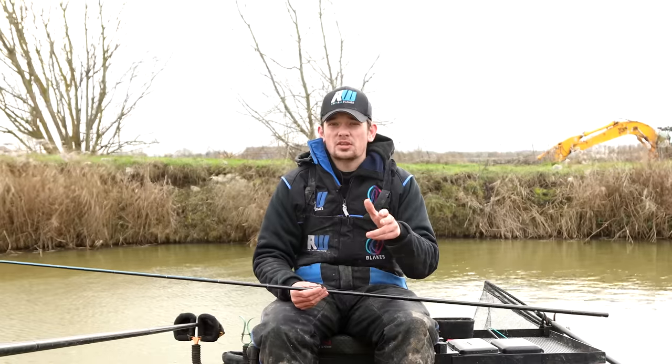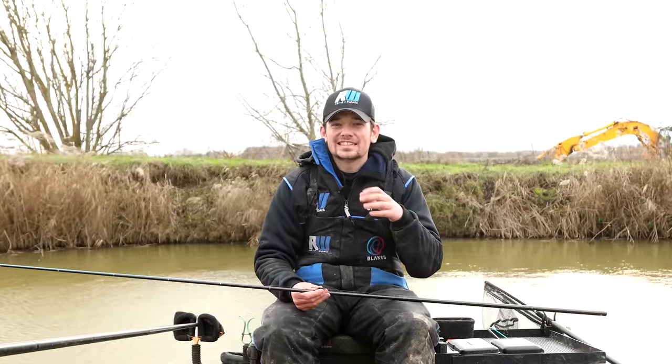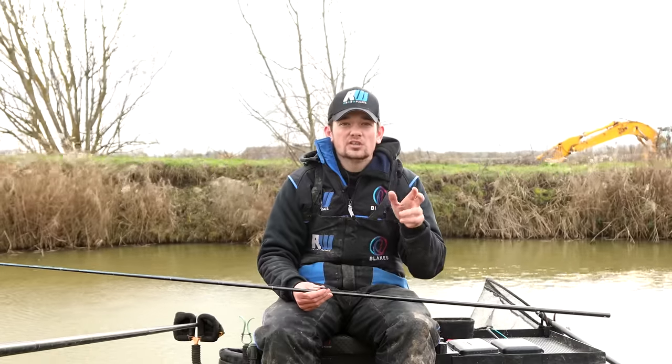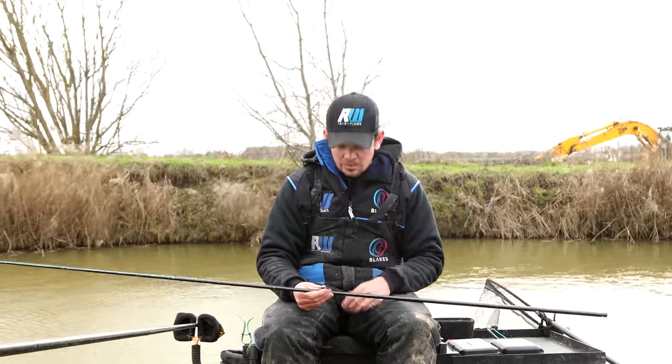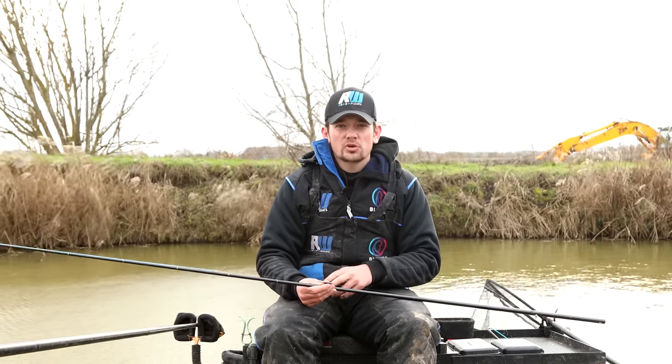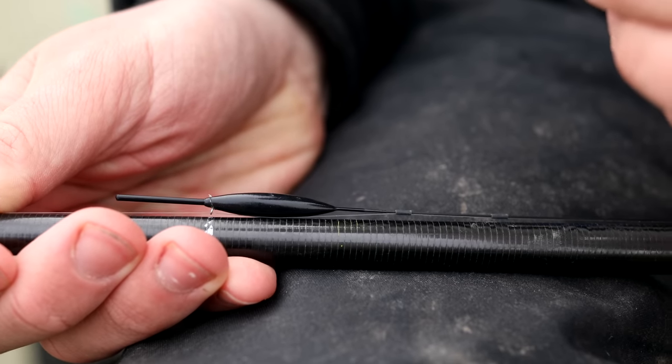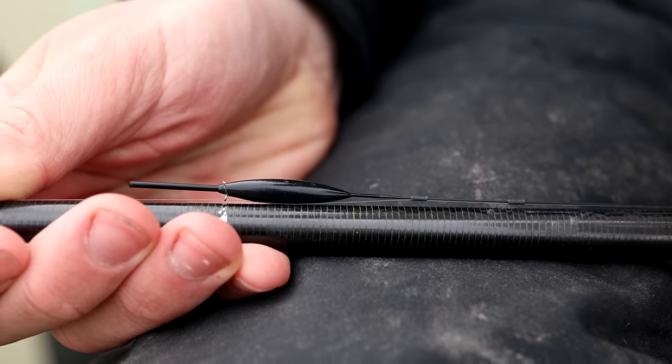My next tip, and something that confuses a lot of anglers when it's windy, is how much line do you put on the bottom? Here today at Rookery Waters there are a lot of F1s, and if you lay too much line on the bottom for fish like F1s, you just won't see the bite. There's definitely a fine line between getting this wrong and getting it bang on. What I'd always suggest is plumb up as usual — to the bottom of the body of the float — and put a little mark on your pole. I use a yellow china marker.